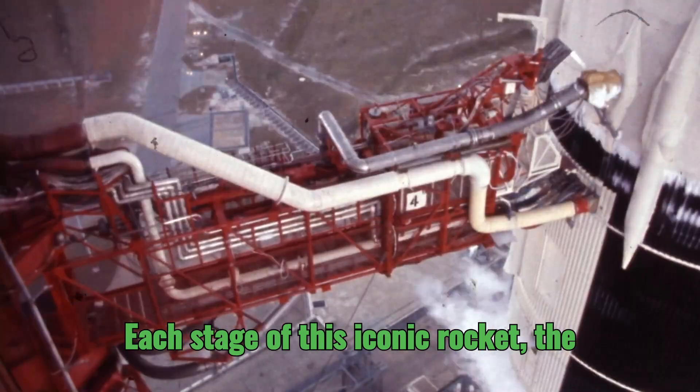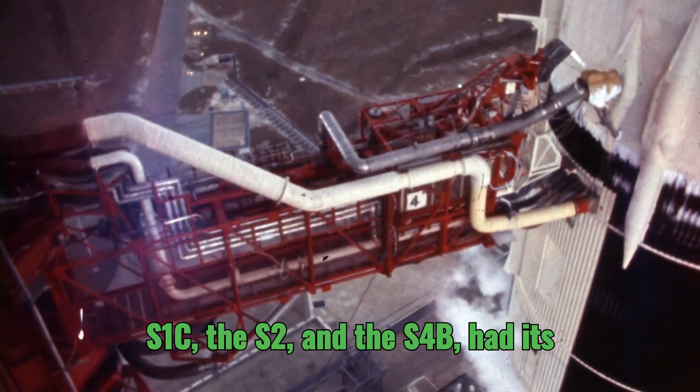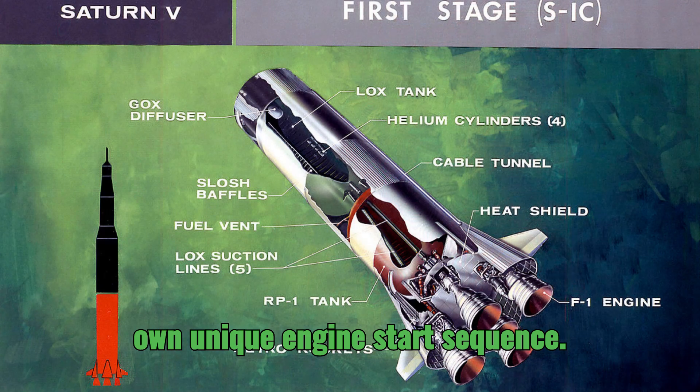Each stage of this iconic rocket — the S1C, the S2, and the S4B — had its own unique engine start sequence.